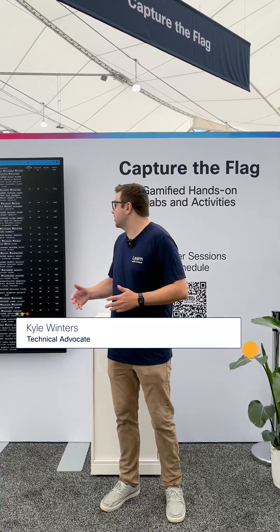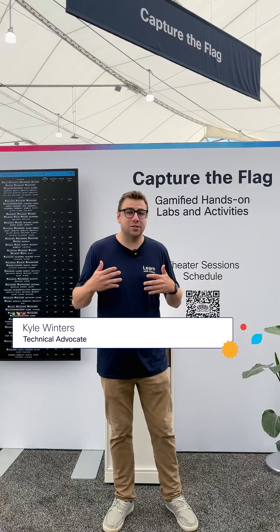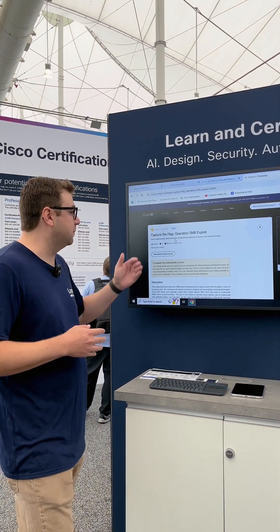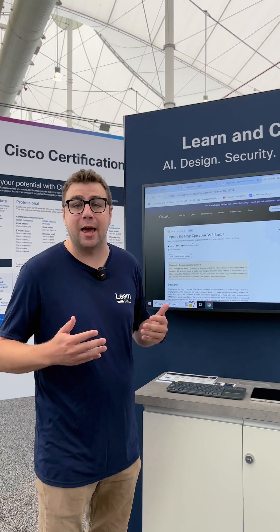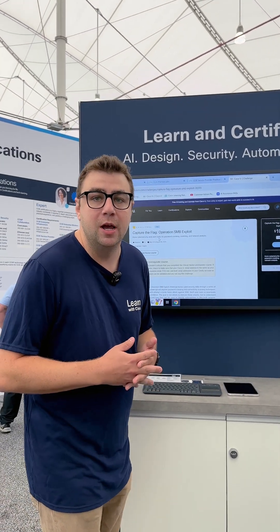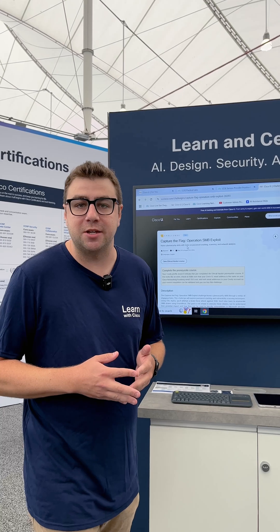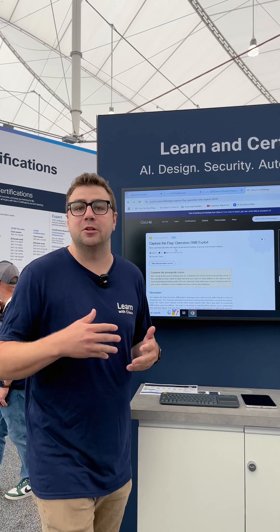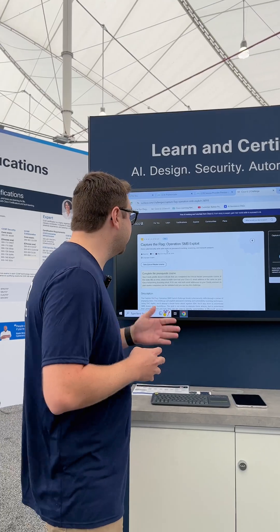We're here at Cisco Live at the Capture the Flag area. Cisco Live isn't the only place that you can do Capture the Flags — Cisco U has Capture the Flag challenges that we put out once a quarter. This quarter we have our Capture the Flag challenge called Operation SMB Exploit. First, you'll scan for vulnerable hosts inside of a network. You'll then do a brute force SSH attack to compromise that host, and then you'll do some SMB exploits and enumerate through SMB shares. Check that out on Cisco U at u.cisco.com.